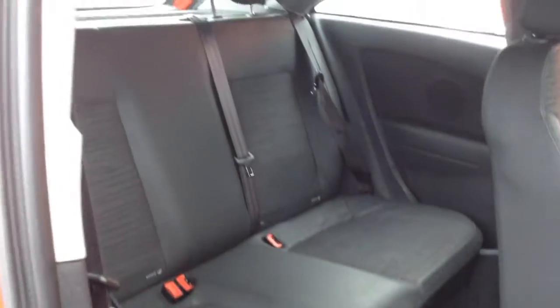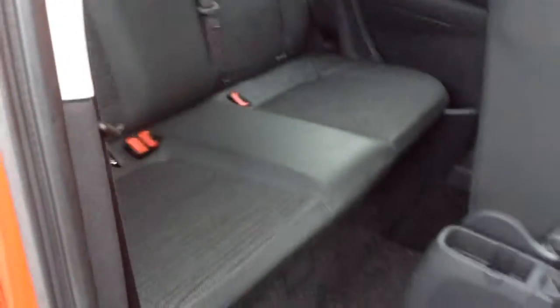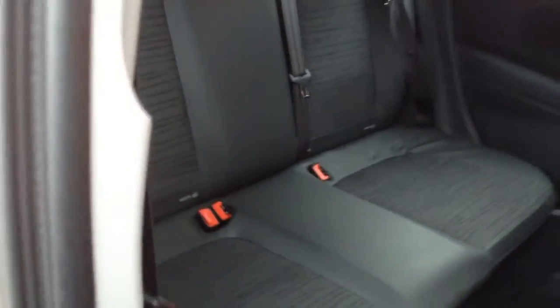I'll just show you in the back as well. You can see some of the space in the back there — again, half leather and two ISOFIX points.